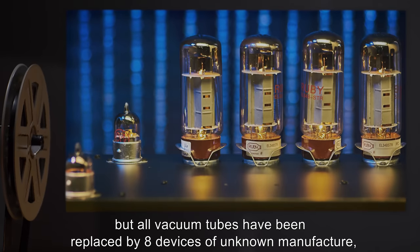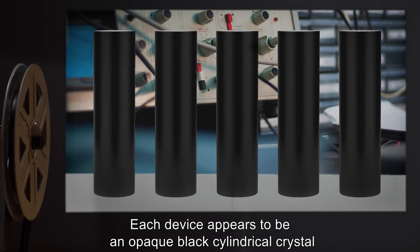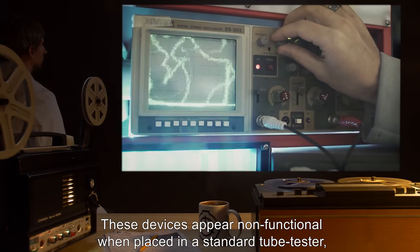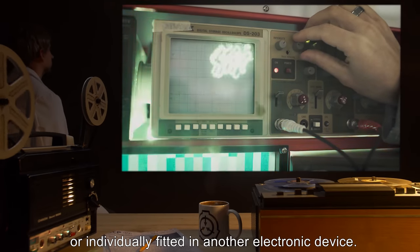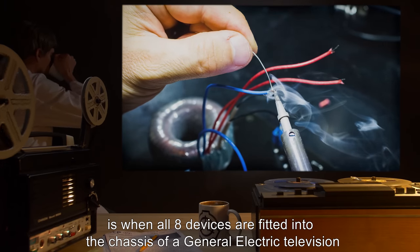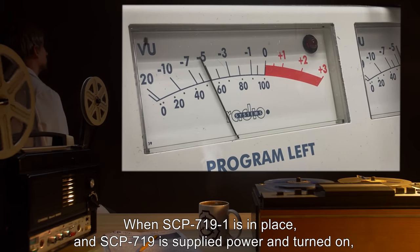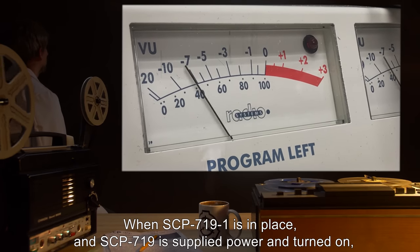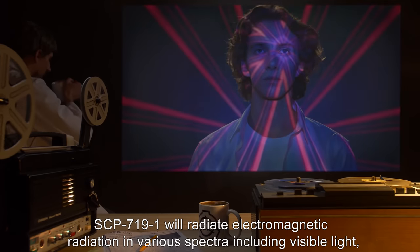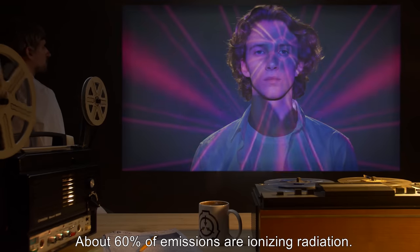All vacuum tubes have been replaced by eight devices of unknown manufacturer, collectively designated as SCP-719-1. Each device appears to be an opaque black cylindrical crystal fitted into a socket conforming to those of standard vacuum tubes. These devices appear non-functional when placed in a standard tube tester or individually fitted in another electronic device. The only configuration found that appears operational is when all eight devices are fitted into the chassis of a General Electric television with the specific electronic configuration of SCP-719.